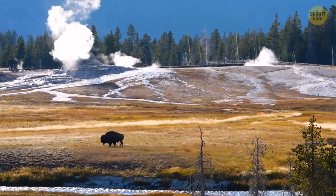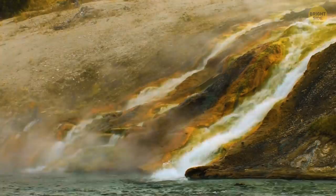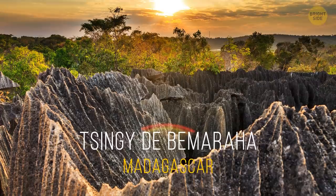Speaking of Yellowstone, that's another place that looks as if it's been imported from another galaxy. On an area bigger than the states of Delaware and Rhode Island combined, there are more than 10,000 hydrothermal features, 500 geysers, and incredible waterfalls.